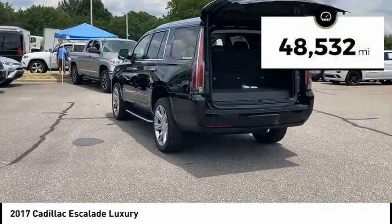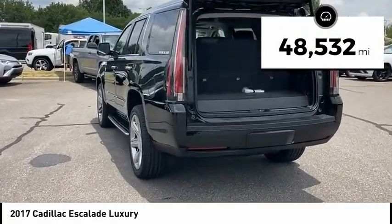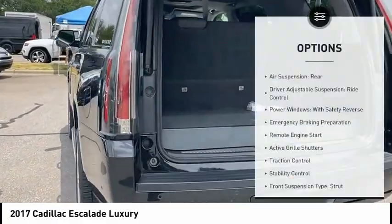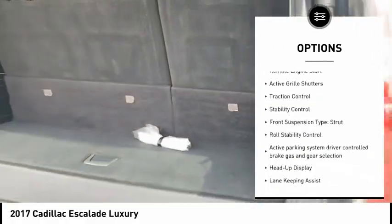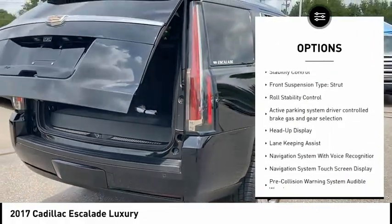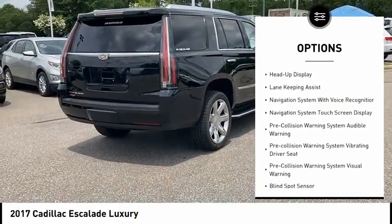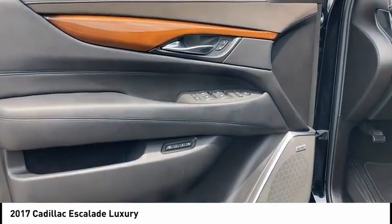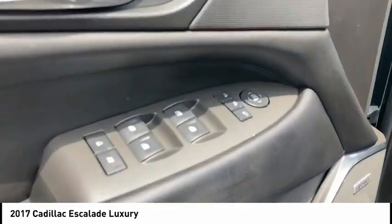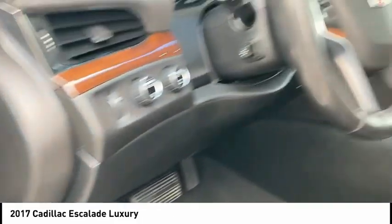This vehicle has less than 50,000 miles. Here are some of this vehicle's great options: air suspension rear, driver adjustable suspension, ride control, power windows with safety reverse, emergency braking preparation, remote engine start, active grille shutters, traction control, stability control, front suspension type strut, and roll stability control.